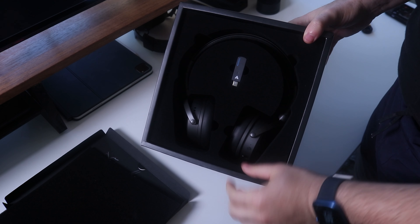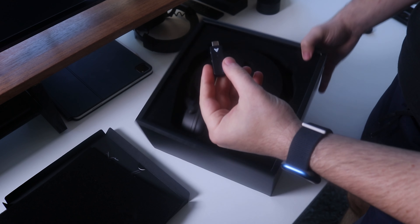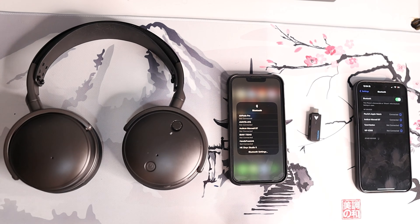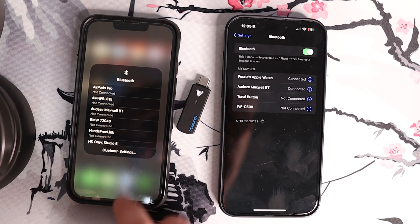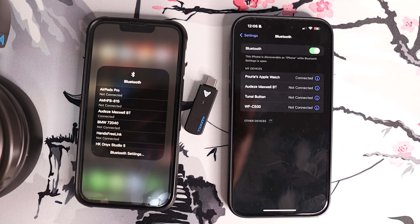As well as low latency wireless connectivity with the included dongle, these headsets have Bluetooth 5.3 support. You won't be able to connect Bluetooth and wireless simultaneously, but it does support quick switch between the different connections and it works really well.